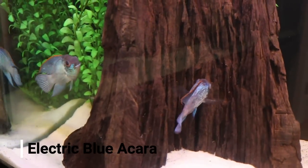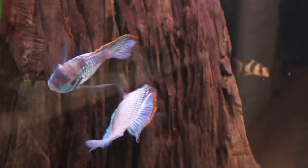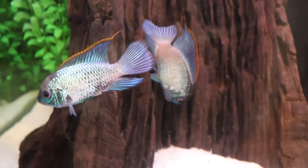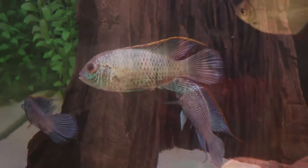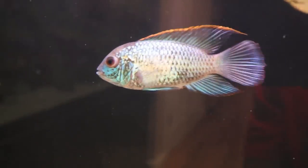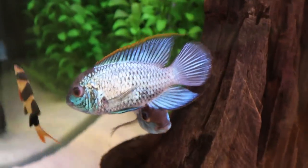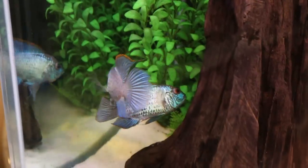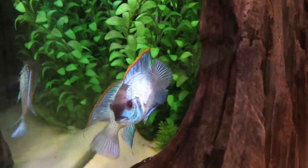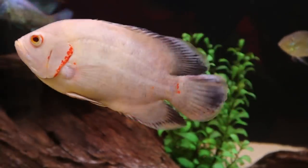Speaking of the devil, my next big boys are my electric blue acaras. I started out with three in this tank but lost one to swim bladder issues early on. These two are definitely a mated pair — they've had fry about four or five times now, I've even lost count. They're looking amazing and growing at an awesome pace; both of these are going to be very big as adults.